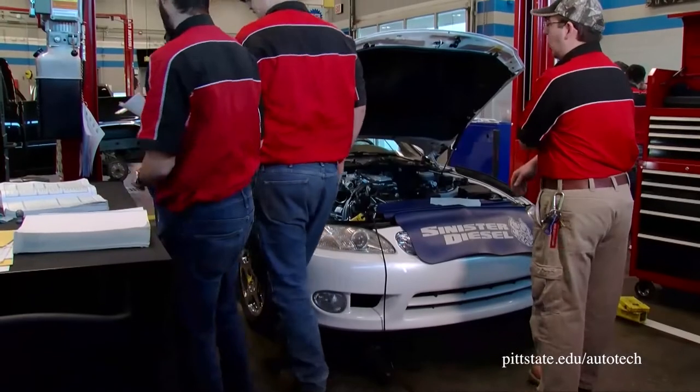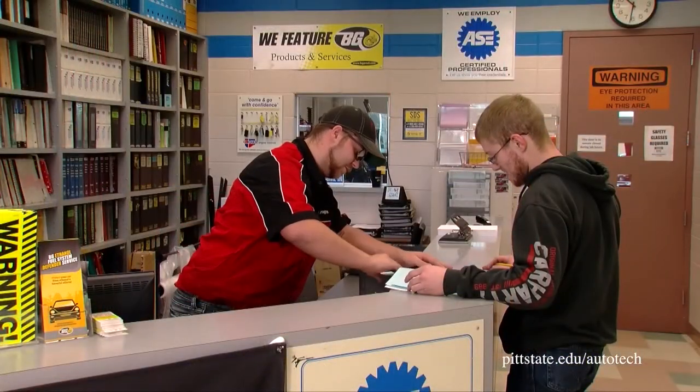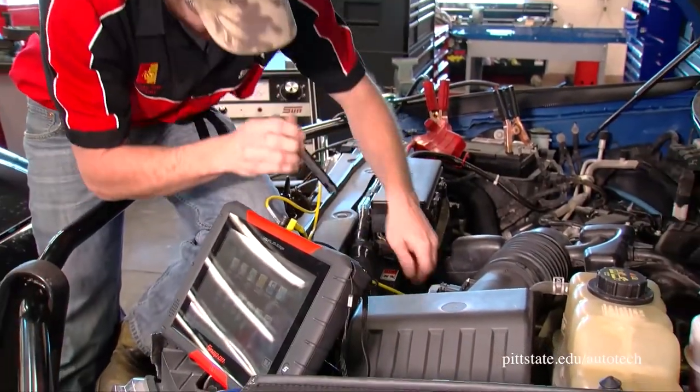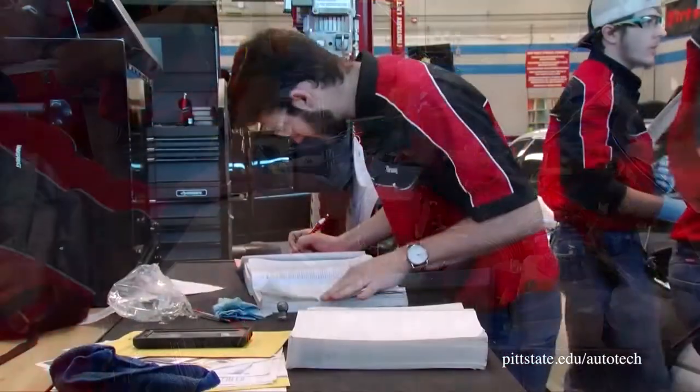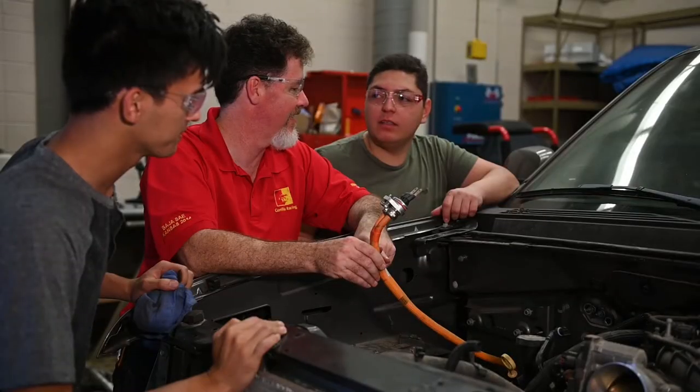Students work in a student-run dealership, interacting with customers and parts departments, and learn how to run a profitable business. Students use some of the latest, most cutting-edge equipment and facilities of any automotive program in the country. The program is also nationally accredited by the ASE Foundation at its highest level, Master Accreditation Status.